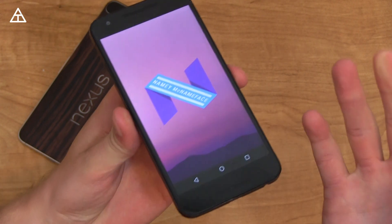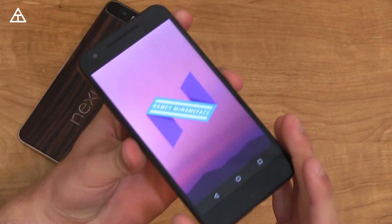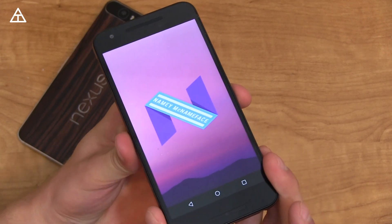So whatever reason, obviously they want you to name it. Drop a comment below — let me know what you think Android N is going to be called.